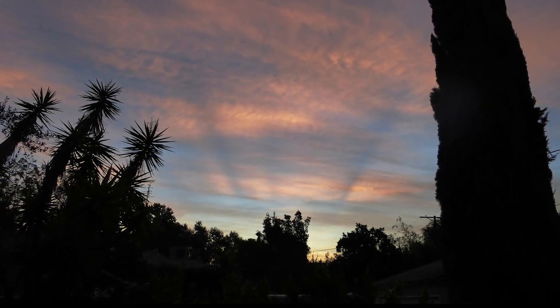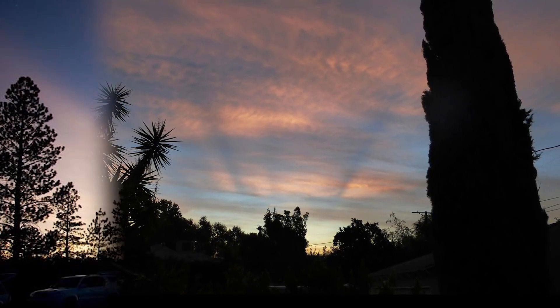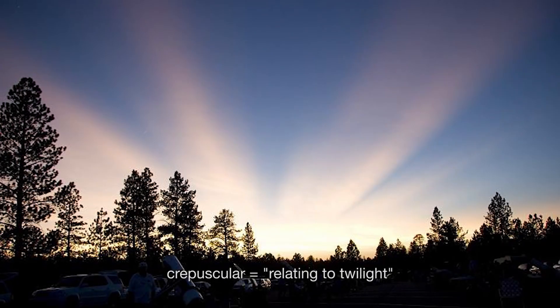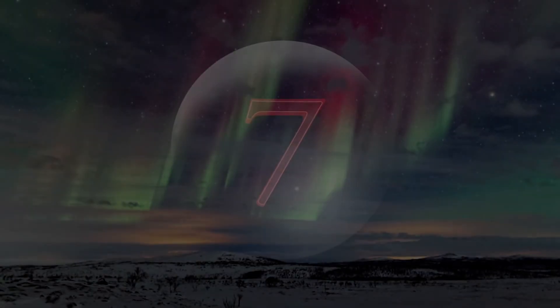Number 8. Also, just after sunset or before dawn, you may see rays of sunlight spread like a fan. These are crepuscular rays, formed when sunlight streams through gaps in the clouds or mountains.